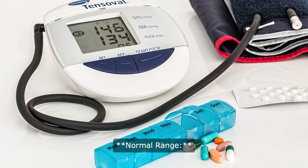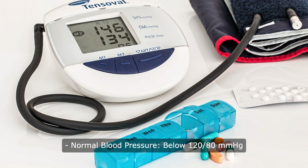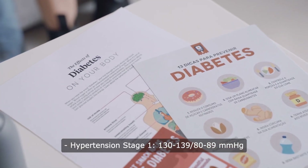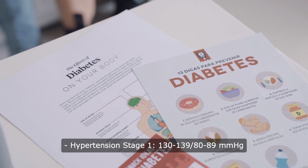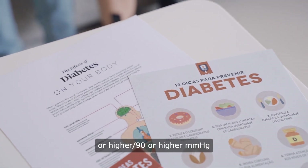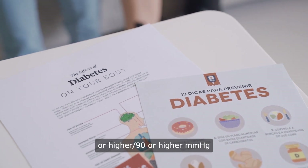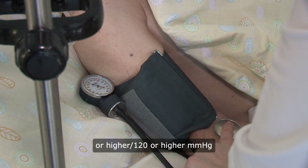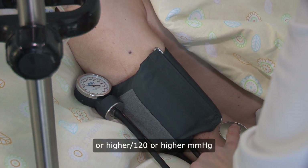Normal blood pressure is below 120/80 mmHg. Elevated blood pressure is 120–129/80 mmHg. Hypertension stage 1 is 130–139/80–89 mmHg. Hypertension stage 2 is 140 or higher/90 or higher mmHg. Hypertensive crisis is 180 or higher/120 or higher mmHg.